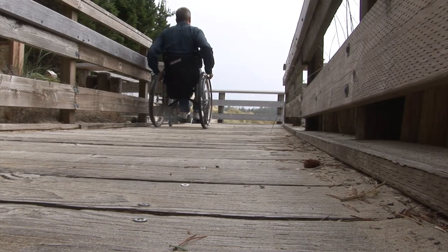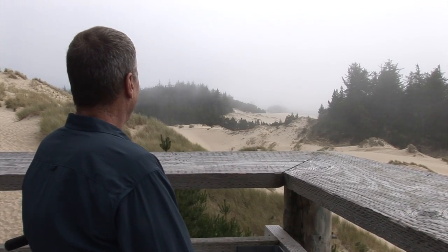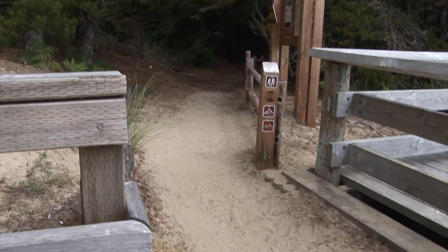The Siuslaw National Forest hosts field rangers all summer long who will share their knowledge of the geology, plants, and wildlife of this unique landscape. For the more mobile, you can walk through the dunes beyond this point.